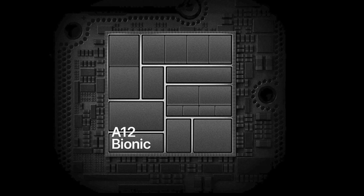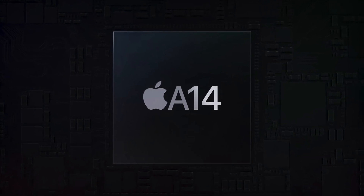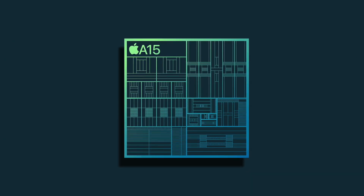It's namely because Apple has been moving to a new manufacturing process every two years with their chips. For example, the A12 gave us the first 7nm Apple chip, and that process was carried over to the A13. Then the A14 came in with its new 5nm process, and that was carried over to the A15 based on the 5nm plus process.